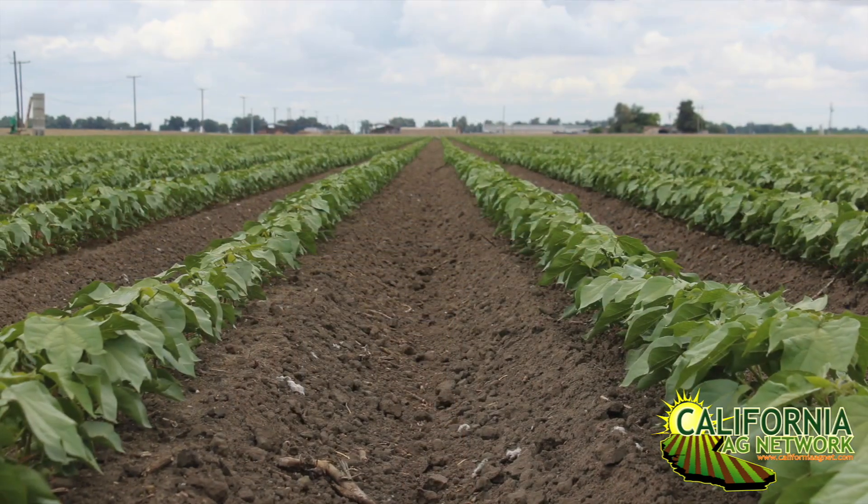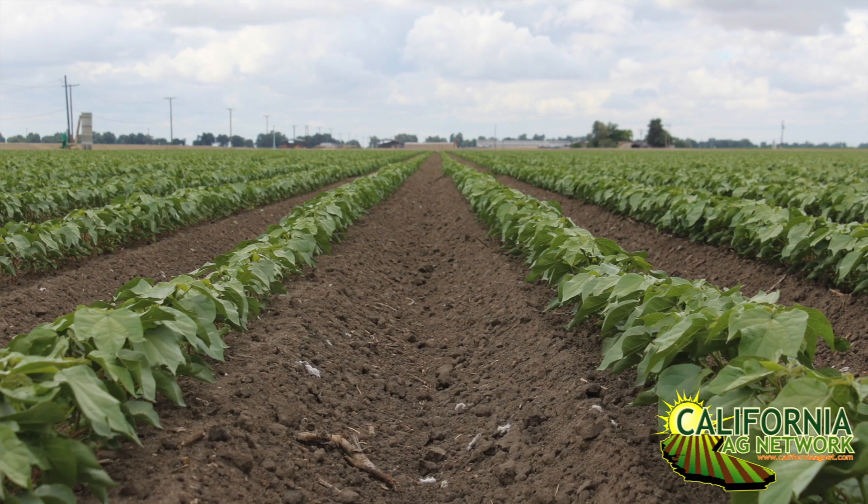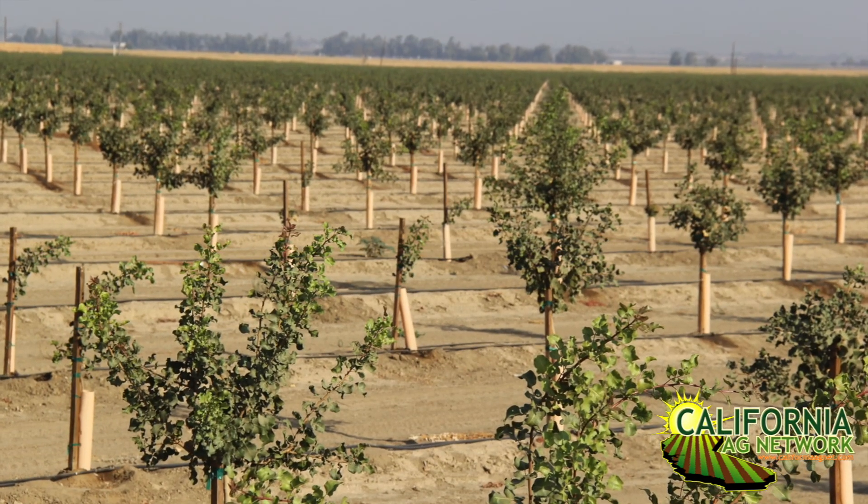We're seeing an increase in acreage toward areas with marginal soils — soils that were basically used for cotton production. Cotton production is declining, so pistachio is essentially replacing cotton on the western side of the San Joaquin Valley.